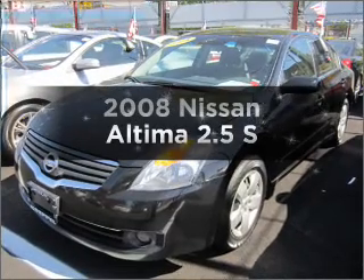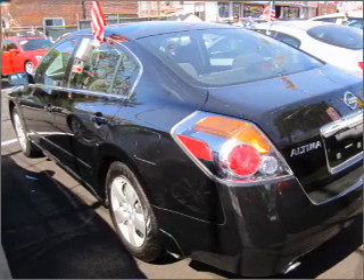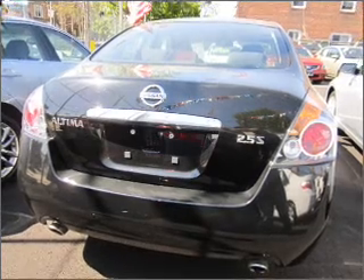Presenting the 2008 Nissan Altima. Everything you need under one roof with this great vehicle. With an efficient four-cylinder engine connected to a smooth shifting automatic transmission, stand out from the crowd with premium wheels.